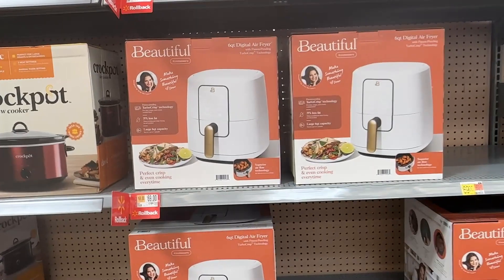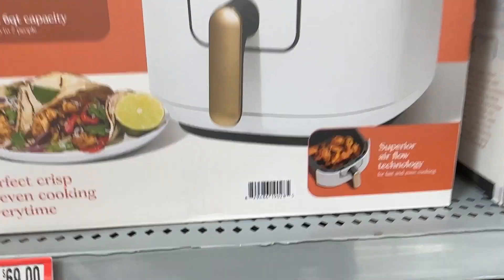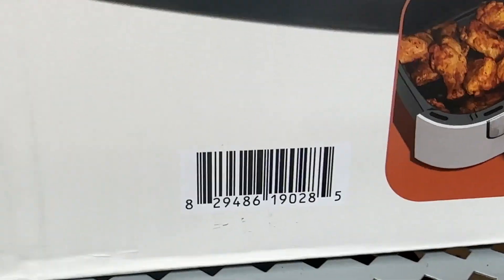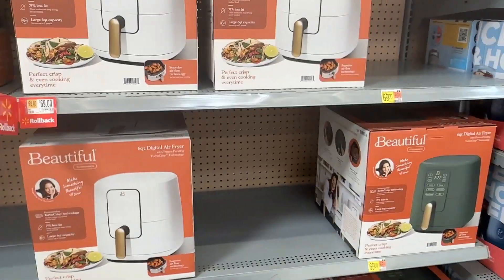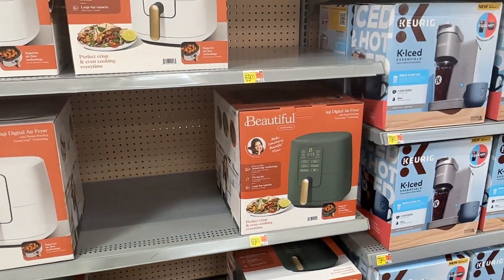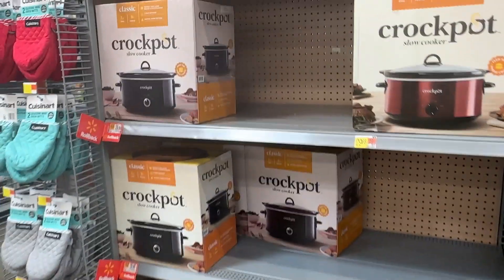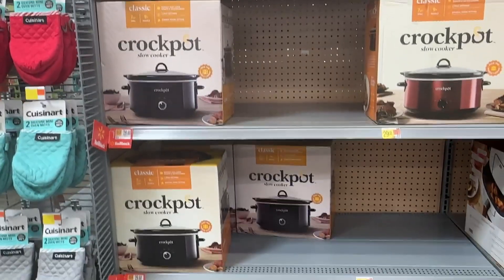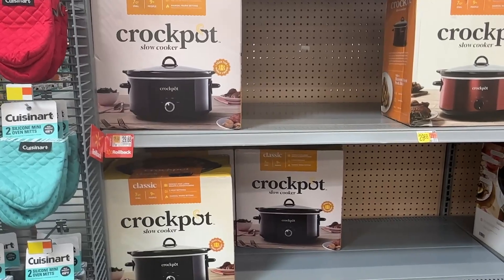Over here we have the beautiful six-quart digital air fryer that is for $69 by Drew Barrymore. It comes in white and also that green color. And then over here we have the classic Crock-Pot that is seven quarts for $29.68.